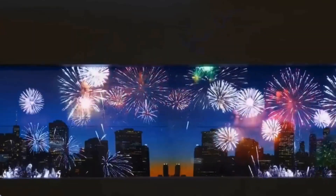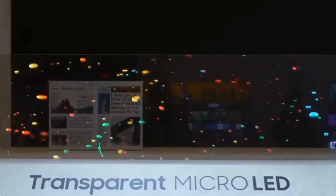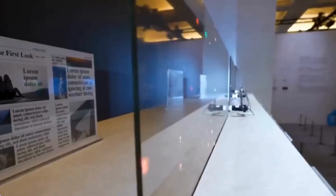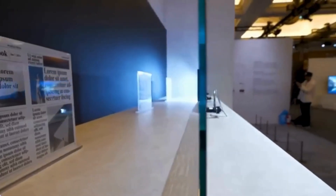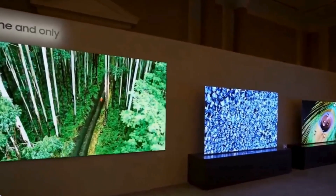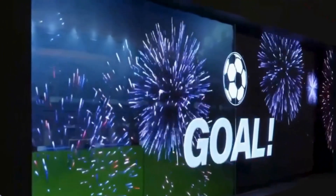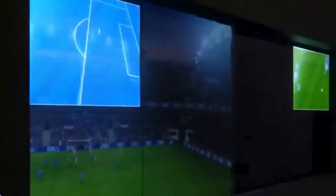Picture this — Samsung's Micro LED Displays: those massive wall-sized TVs with millions of tiny LEDs giving you incredible brightness and picture quality. Now they've taken it up a notch with a transparent version. Yes, you heard it right — transparent. You can actually see through the Micro LED screen to the other side.